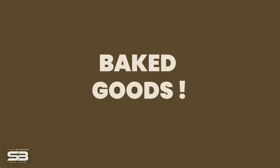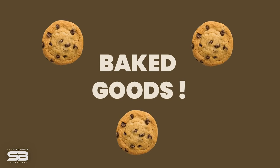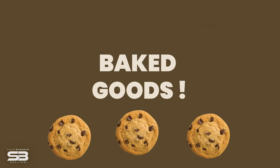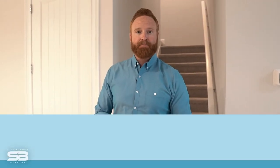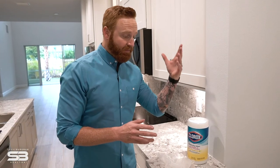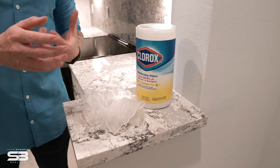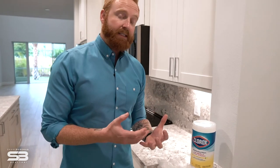I've even had sellers go to the extreme of leaving baked goods out at the property — chocolate chip cookies, my personal favorite, will be devoured and appreciated. By creating an inviting home you are creating a remarkable experience for that client, something they won't forget. These buyers are probably looking at a few different properties, so you want to make yours memorable. I have also seen some sellers leaving gloves and disinfectant wipes out by the front door to make it very convenient and practical for anyone showing the property to access.